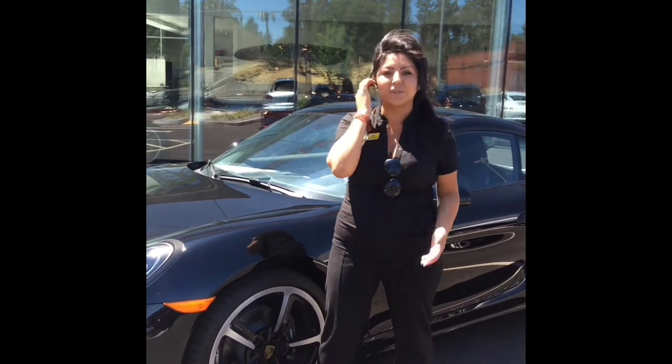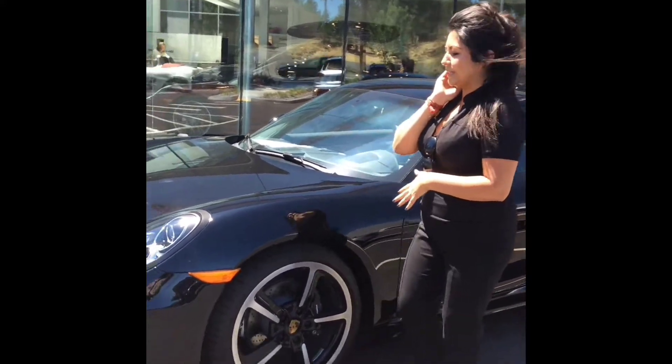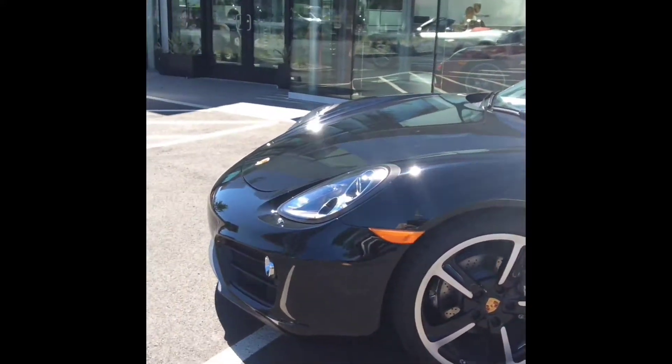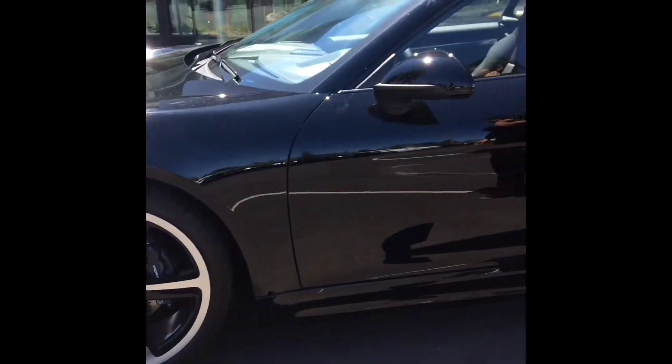I'll also send you some photos with this video just to kind of focus in on those questions that you had. So as you can see, it's a beautiful pearl black color wheel package that it has on there as it was listed on the build sheet.